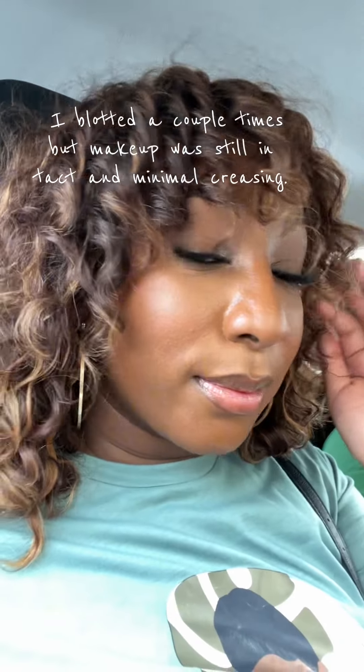My face is finished — I did my full regular routine. My makeup is still pretty matte, but it's not tight on my face. Some matte foundations can feel really tight, but this one does not. The color match is perfect. I'm not doing a wear test today, but I did end up going out the next day and this is what my face looked like after hours of being in the sun — pretty good.